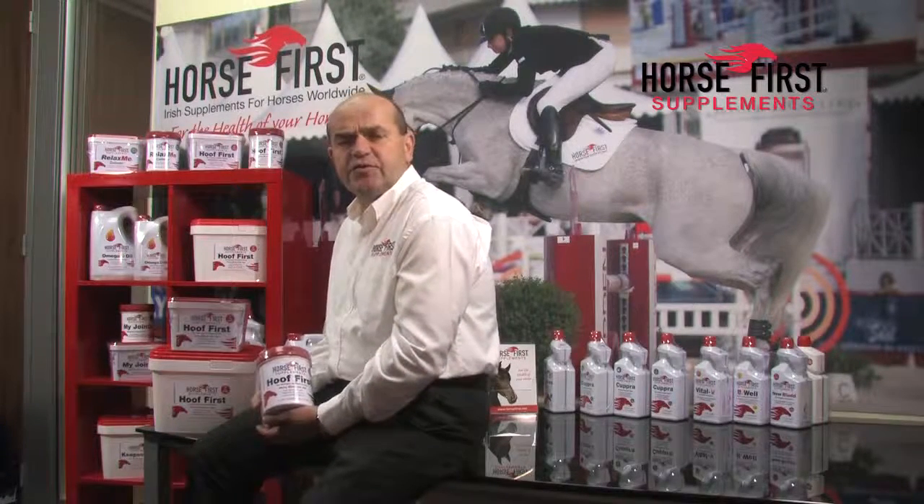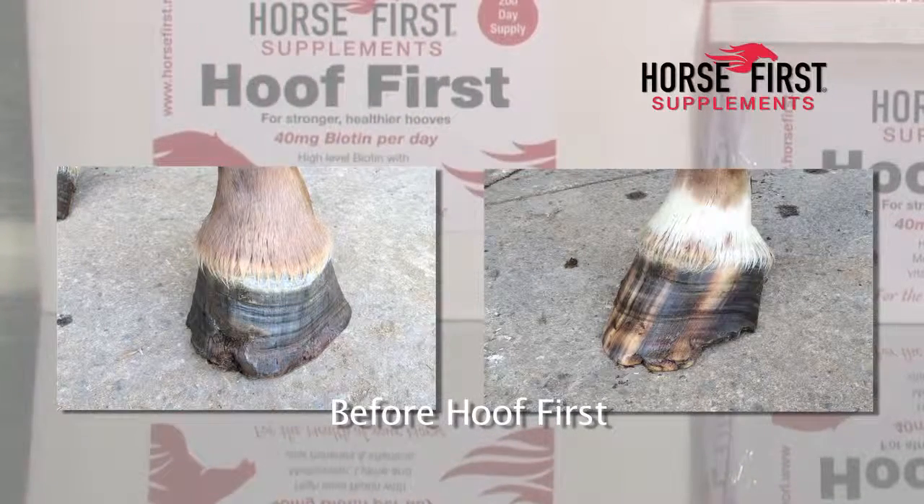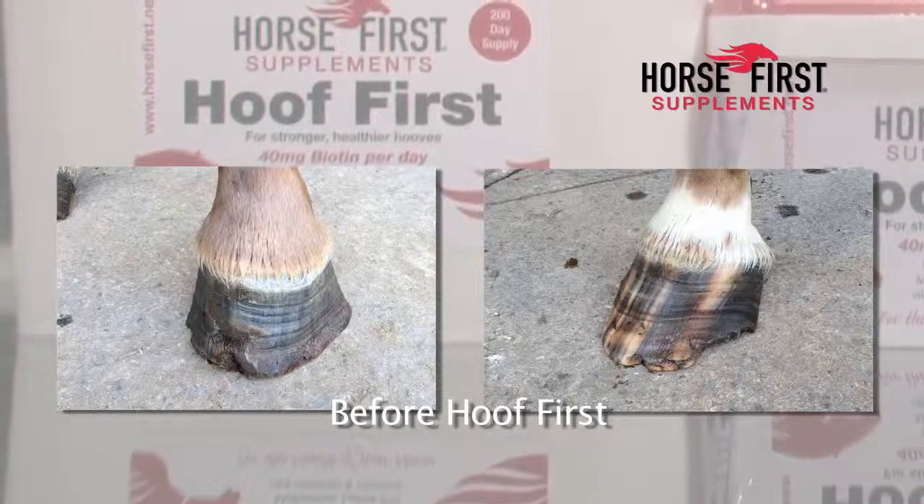In these photographs I'm about to show you, you'll see a horse we came across this year. The first photograph shows hunger lines, damage with an abscess in the hoof wall, and lack of growth in the shape of the hoof is apparent as you can see.